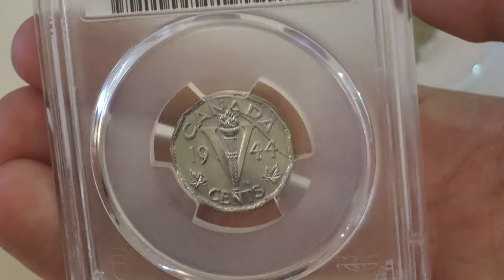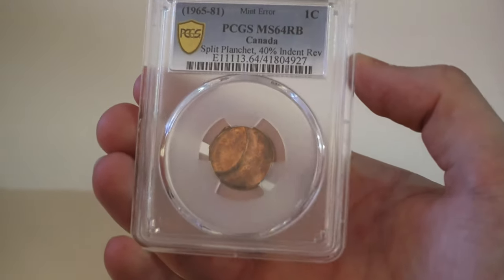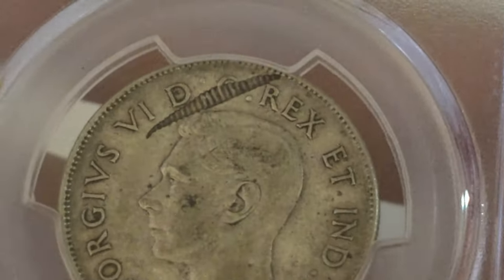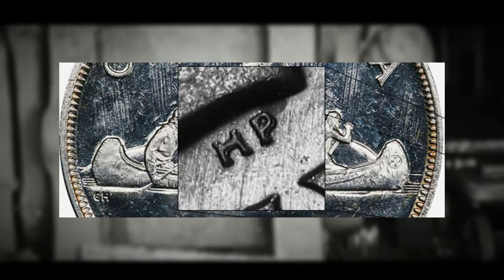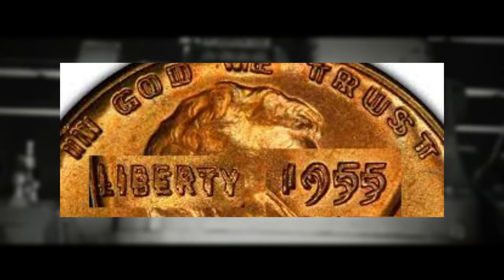Canadian coin errors encompass a fascinating range of anomalies arising during the minting process, influenced by factors like coin dies, planchette quality, striking pressure, and mechanical issues. These errors can come in all shapes and sizes, altering the appearance of the coins. Let's briefly go over some of the different errors and how they can affect the value of coins. First, there are die errors — originating from issues related to the coin dies themselves — which can include double dies, where the die is engraved with multiple impressions resulting in doubled or overlapping features.